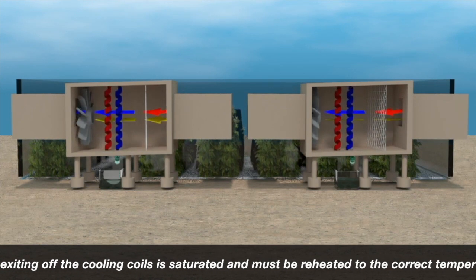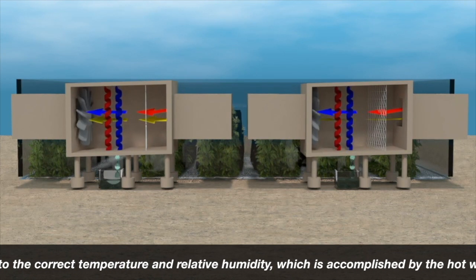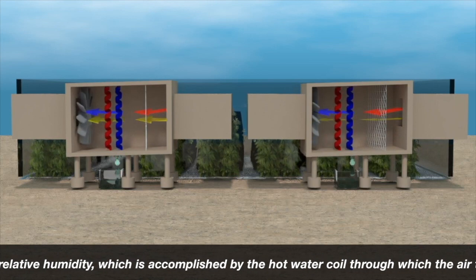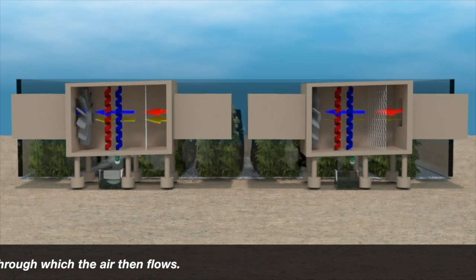The air exiting off the cooling coil is saturated and must be reheated to the correct temperature and relative humidity, which is accomplished by the hot water coil through which the air then flows.